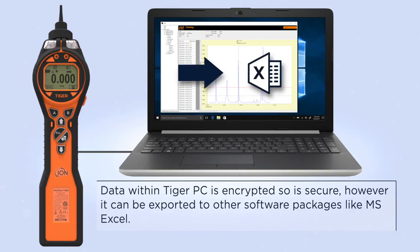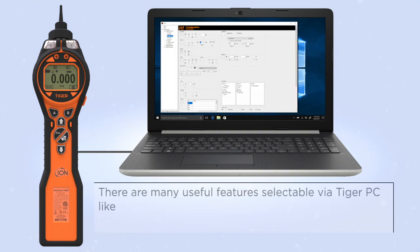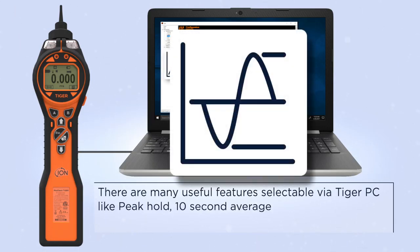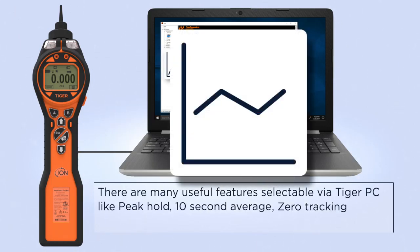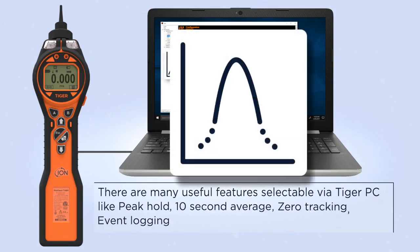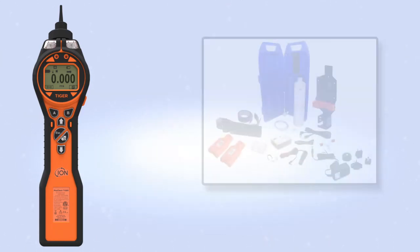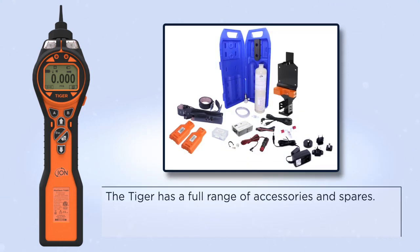Data can be exported to other software packages like MS Excel. There are many useful features selectable via Tiger PC, including peak hold, 10-second average, zero tracking, event logging, and sleep mode.